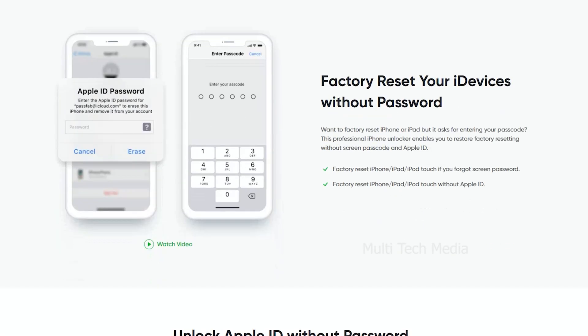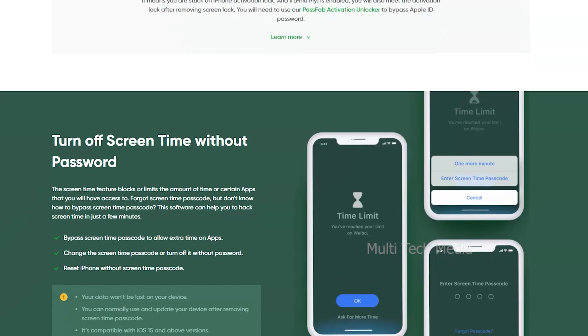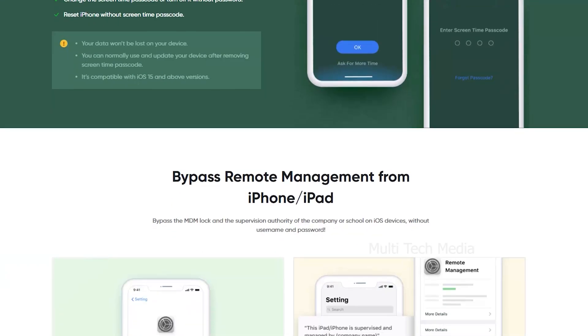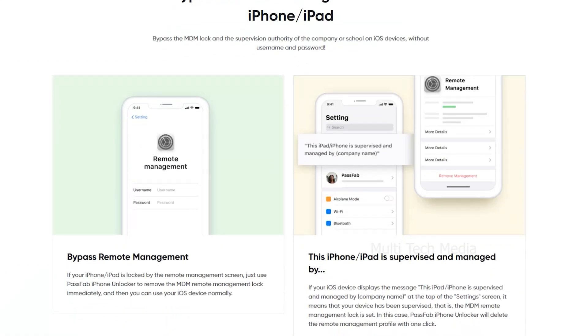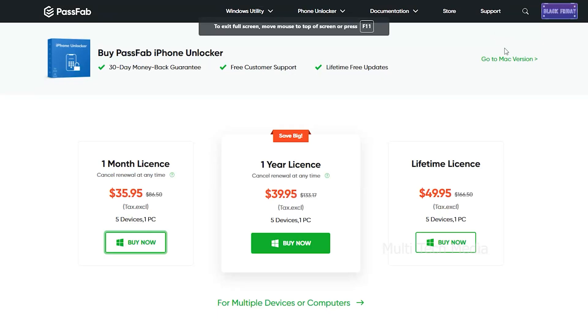With PassFab iPhone Unlocker, you can easily remove Apple ID and lock screen when you forgot the passcode on the iPhone and iPad, or when you don't know the passcode on a second-hand iOS device. It supports the latest iOS 14 down to all iOS versions.